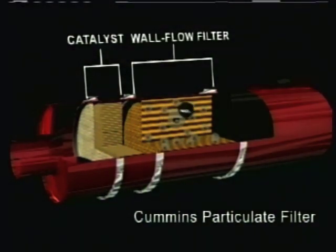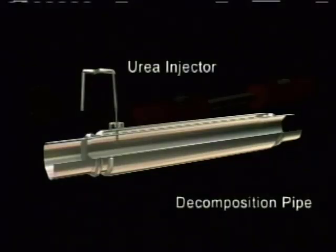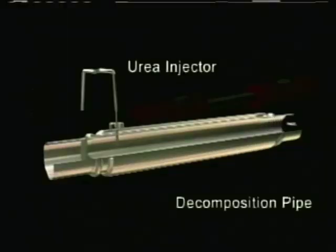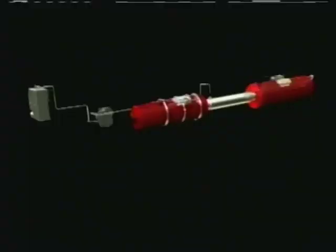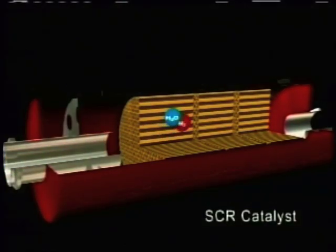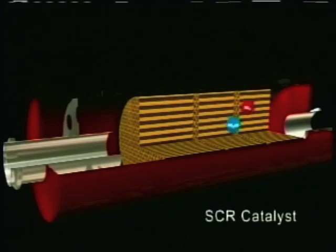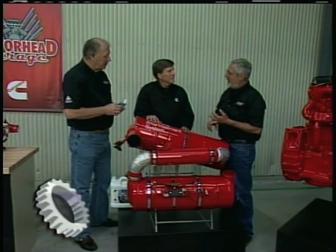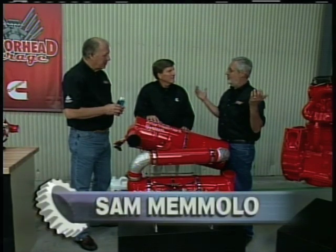Then the exhaust comes up through here, and we introduce our diesel exhaust fluid, which is 32.5% urea. It evaporates inside this tube, then comes up into the selective catalytic reactor, and this catalyst actually converts the NOx into nitrogen and water. So you take all this — you get the soot and smoke out, then you put in your diesel exhaust fluid, it works with this converter, and you've got nothing but water and nitrogen coming out the tailpipe. It's a super clean diesel.